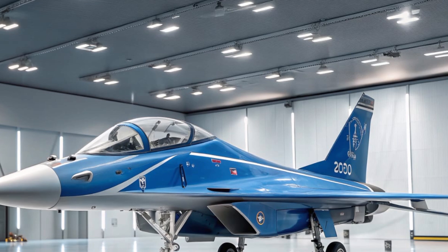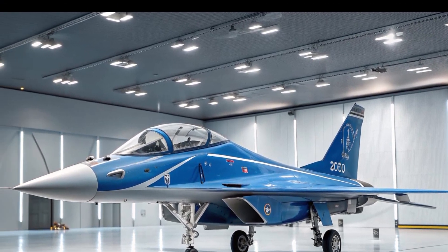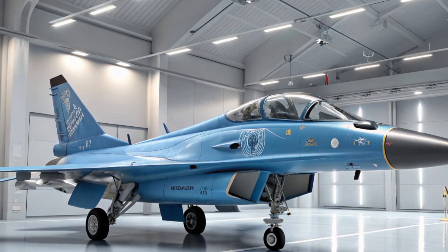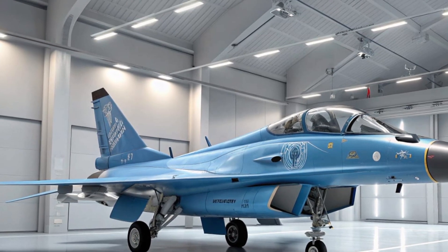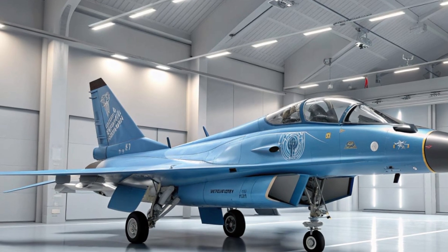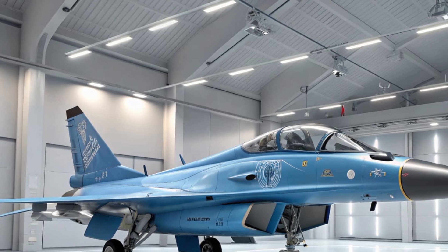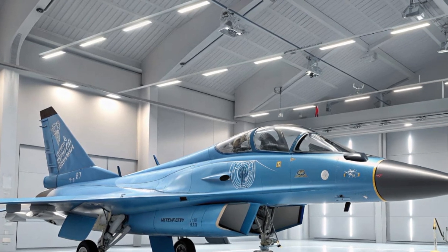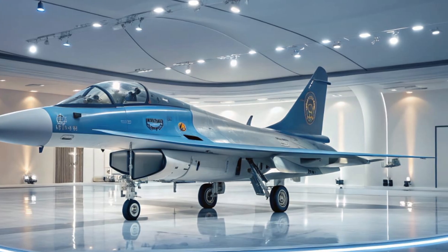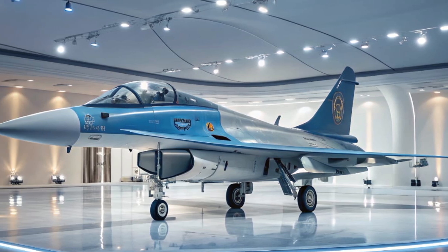Let's start with its design. The J-10C has a very aerodynamic look, with its delta wing and canard configuration. This design gives it excellent maneuverability, especially at high speeds and during sharp turns, making it a formidable opponent in dogfights. The overall airframe has also been refined to reduce radar cross-section, which improves stealth capabilities. While it's not a full stealth aircraft like the J-20, the J-10C has definitely taken steps to make it harder to detect, giving pilots an edge in modern combat environments.